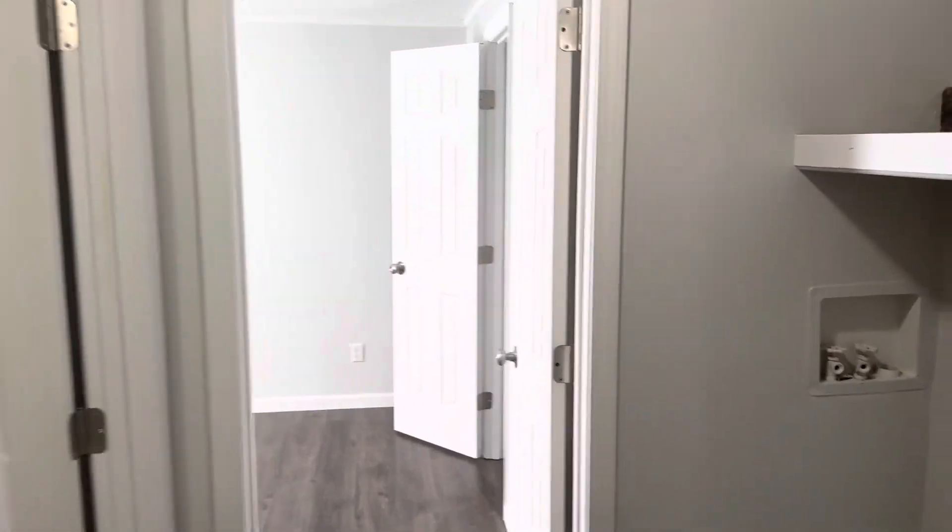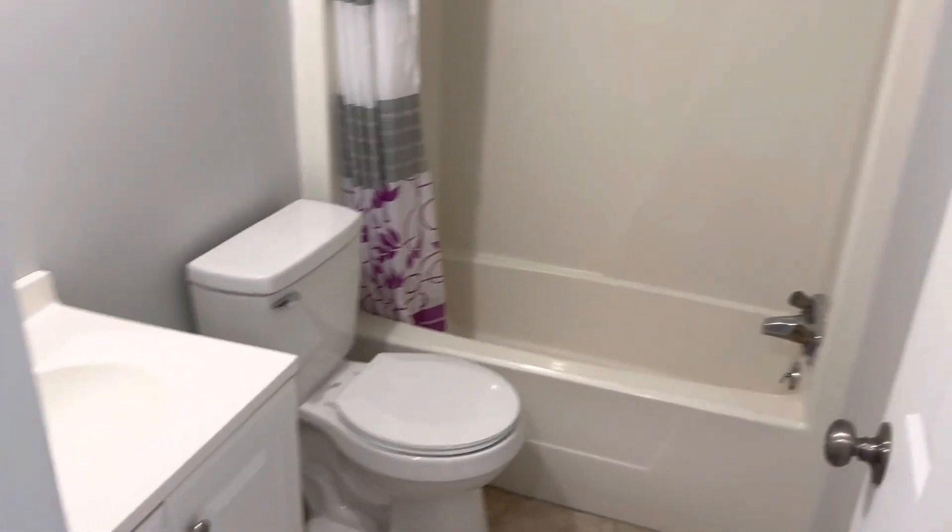So you come over here, you have your washer, dryer hookup. And then you have the bathroom — first bathroom of two. Kind of tight in here.